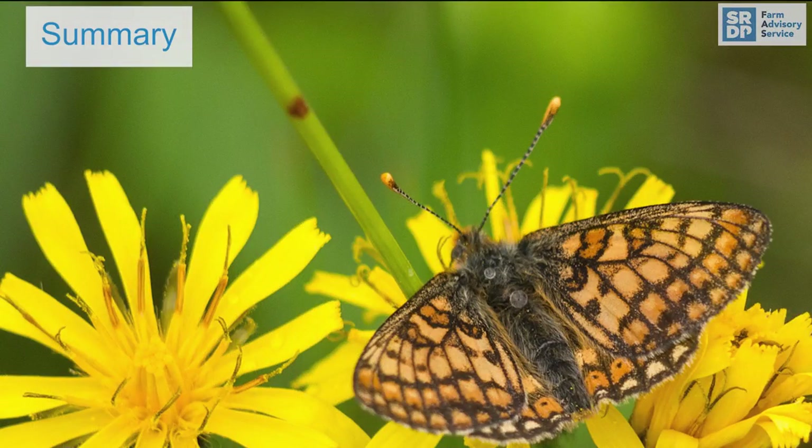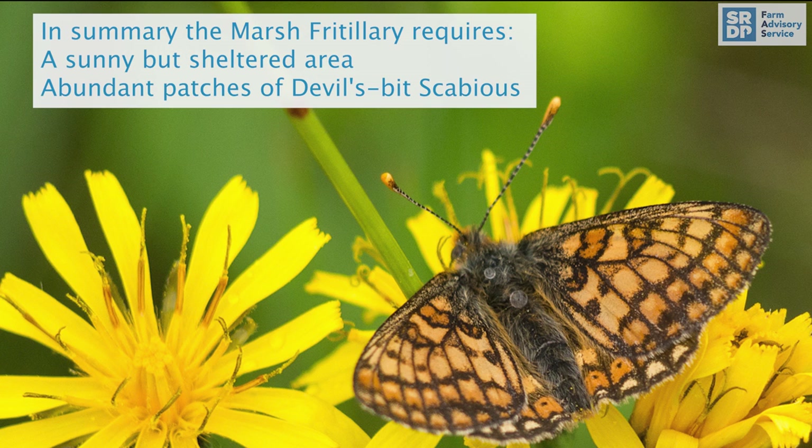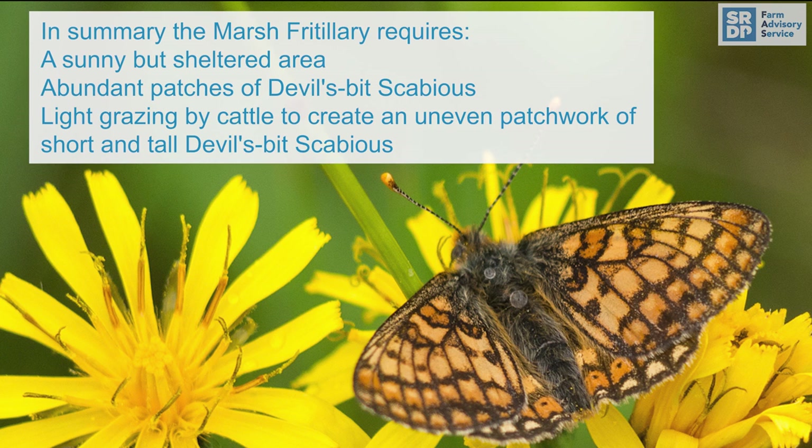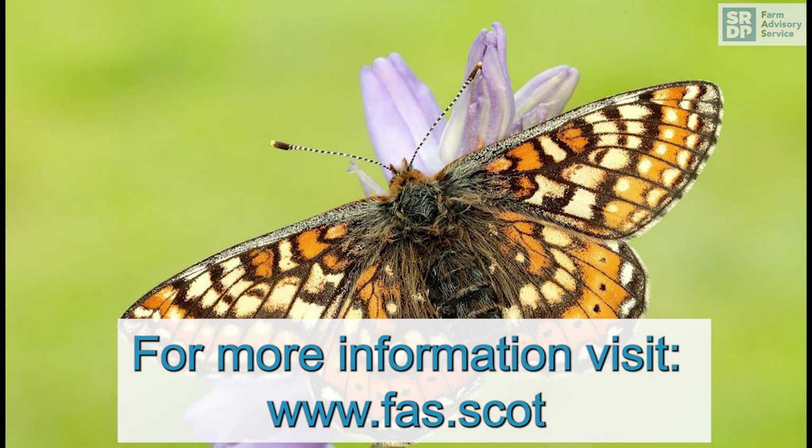In summary, Marsh Fritillary butterflies require a sunny area and abundant patches of their food plant, which is Devil's-bit Scabious. They need an uneven patchwork of short and tall scabious, which is easiest to create using cattle grazing at a low density. The site must be sunny and sheltered. More information can be found on the farming advisory service's website.